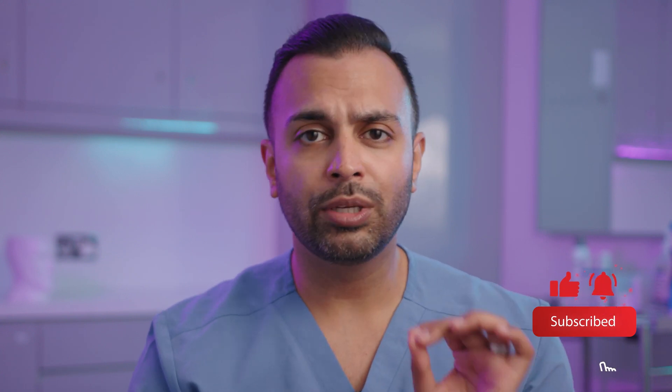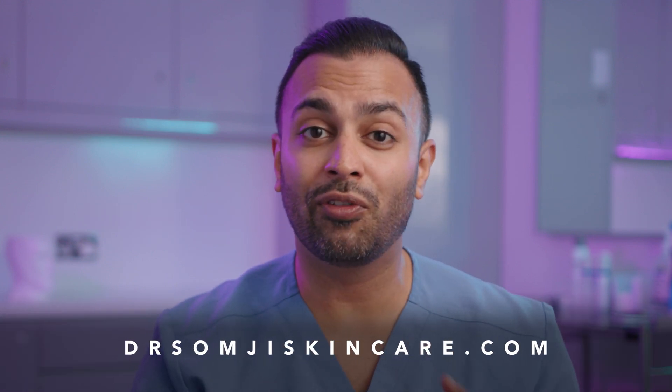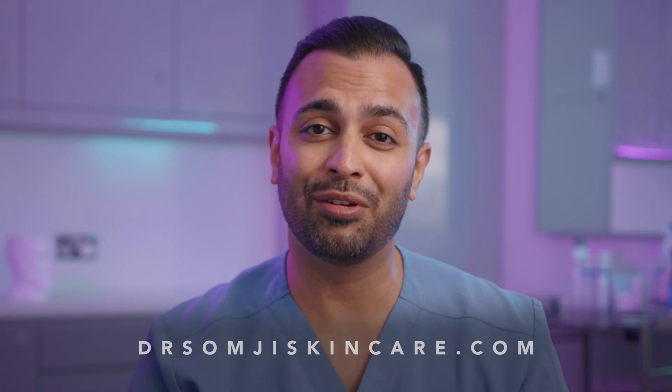This is the reason why ceramides, in my view, are essential. If you want to know more about different active ingredients, don't forget to click the link to subscribe. If you want to introduce ceramides safely within your skincare, head over to drtsomjeeskincare.com, where you'll find them in a number of ingredients within the range.